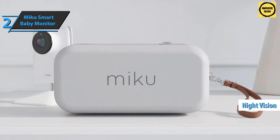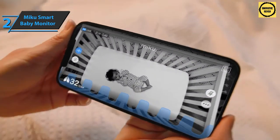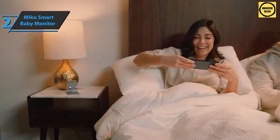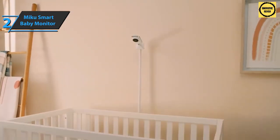It uses infrared LEDs to provide night vision, so there is no need to turn on lights to see the baby at night or in a dark room. A pair of speakers on the top of the unit and two microphones on the front allow you to use your voice or play one of many lullabies to calm your baby.